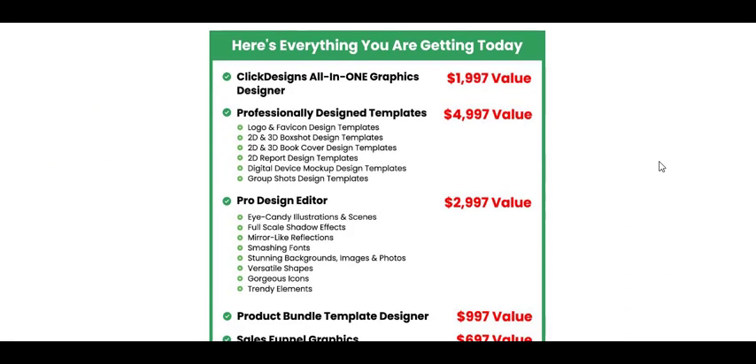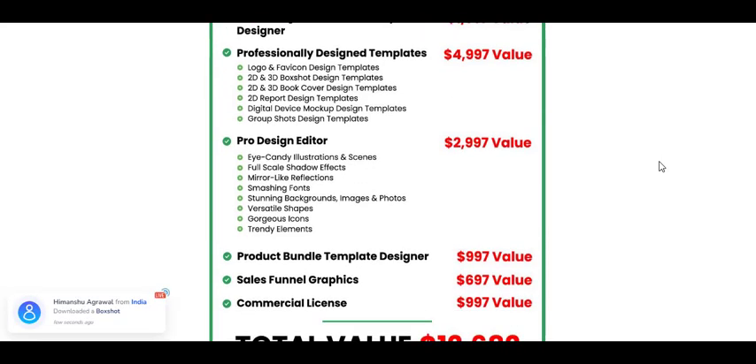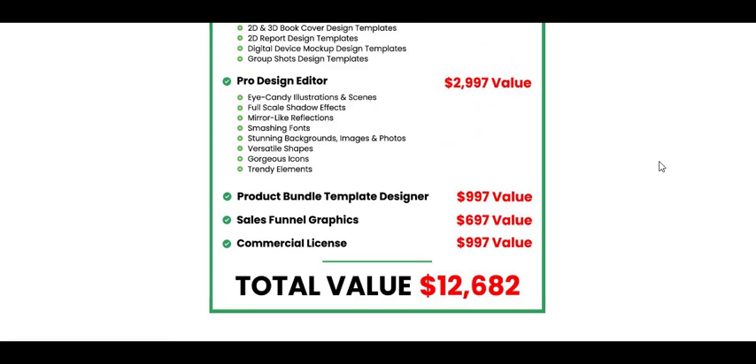Click Designs offers a wide range of dynamic and beautiful templates across 28 niche categories. Whether you're in the fitness industry, e-commerce, or education, you'll find ready-to-use templates that will suit your specific needs. These templates allow you to get started immediately without any prior design skills or coding experience.